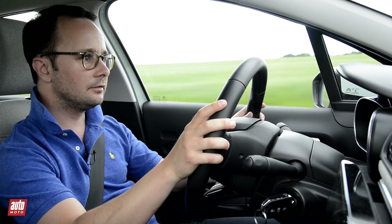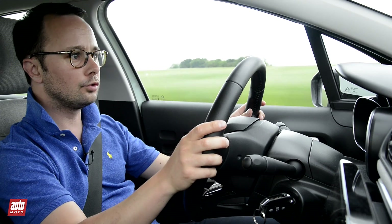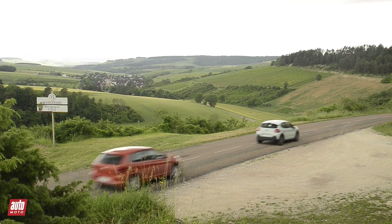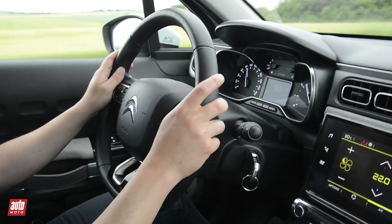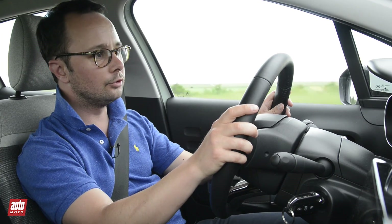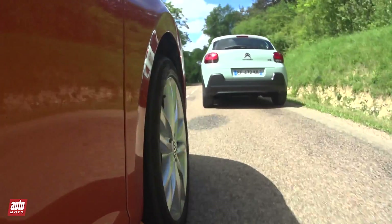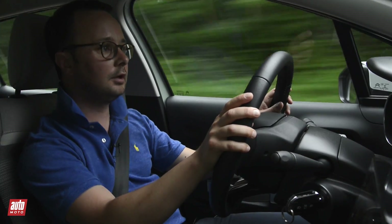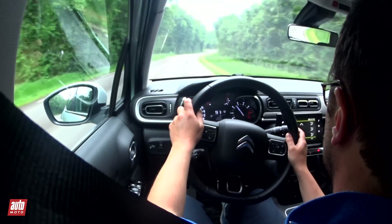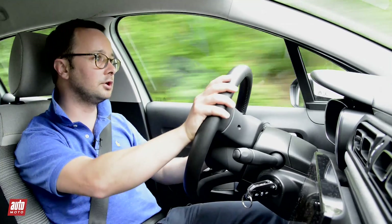If the C3 was very at ease in town, it's more of a mixed picture on the road, since the suspension loses some dynamism overall and the steering is a little too soft, giving a bit less driving pleasure than the Polo. The gearbox command is also a bit stiff. That said, the PureTech 110 horsepower is perfectly adapted to the C3 — it offers very good performance, and the car remains very comfortable at normal speeds, making it a good little versatile car.